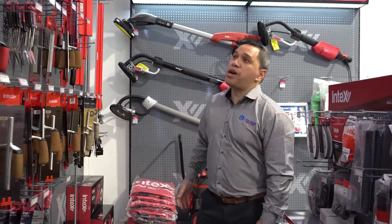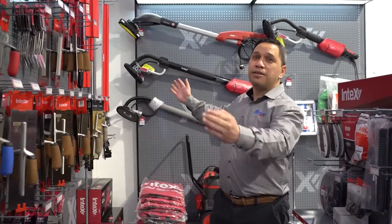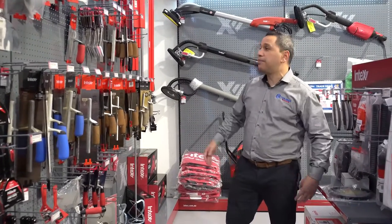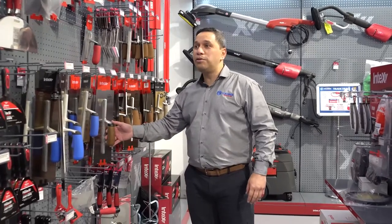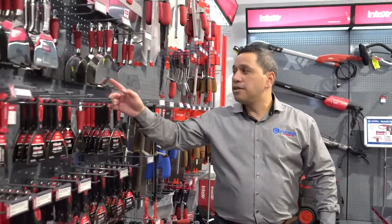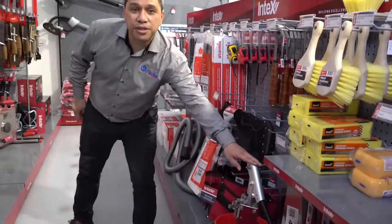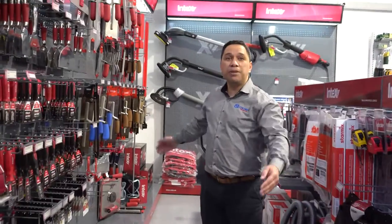One of our proud lines is basically Intex — all the plasterers out there already know about it. The quality tools, whether it be trowels, joint knives, pumps, stuff like that, to make the job easier for you.